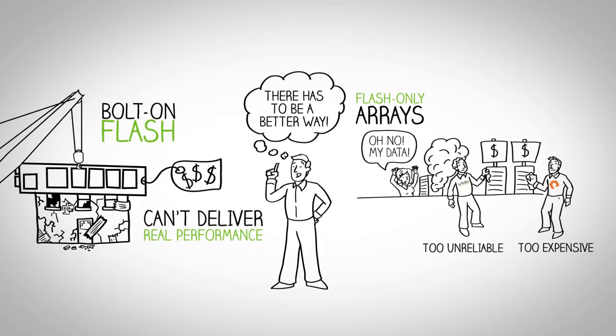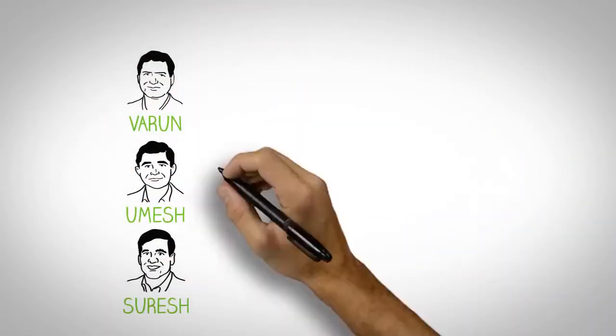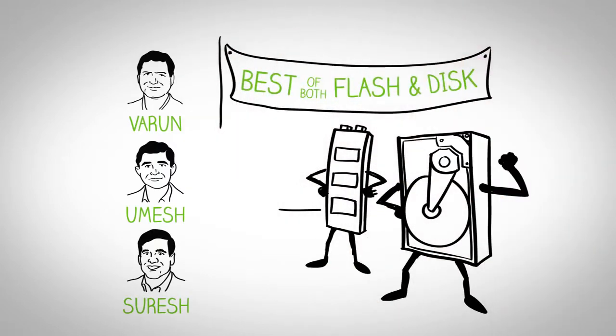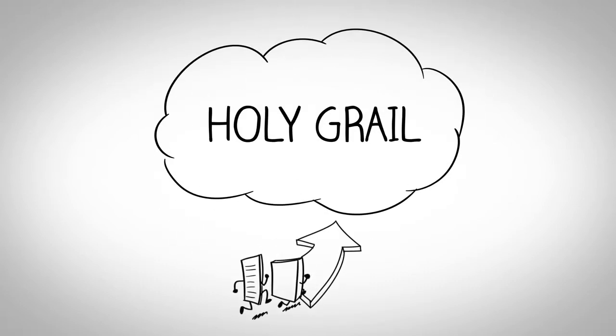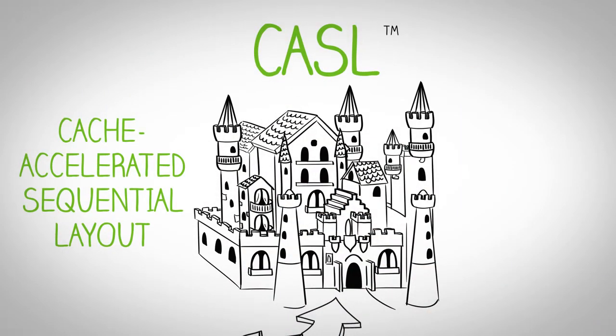So we thought, there's got to be a better way. We started from a clean sheet of paper. We designed a totally new file system, made to deliver the best that Flash, disk, and multi-core processors could offer, while supporting the performance and capacity demands for all of these applications on a single platform without compromise. We believe our file system and the Nimble solution represents a transformational innovation in the history of the storage industry. We call our file system architecture the Cache Accelerated Sequential Layout, or CASEL.